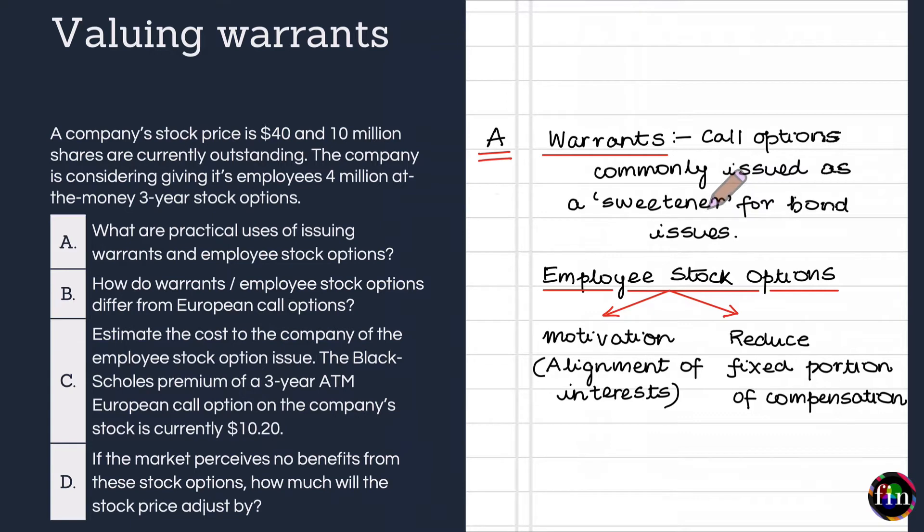If the stock price of the firm were to go up, bond investors can exercise these warrants and purchase the stock at the strike price. When it comes to employee stock options, they can be issued to increase the motivation of the firm's employees, allow employees to participate in the equity ownership of the firm, and in the long term align the interests of employees with those of the firm's shareholders. Employee stock options can also alter the compensation structure and reduce the fixed portion of compensation.